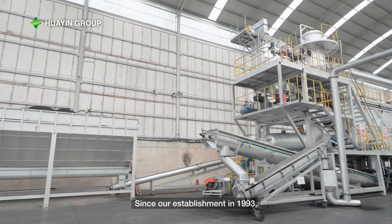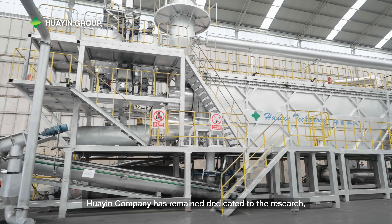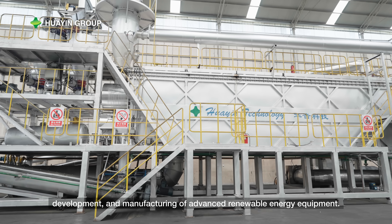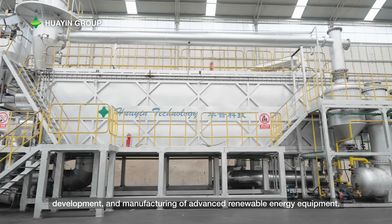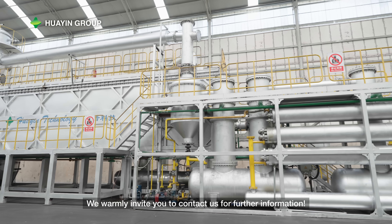Since our establishment in 1993, Huayin Company has remained dedicated to the research, development, and manufacturing of advanced renewable energy equipment. We warmly invite you to contact us for further information.